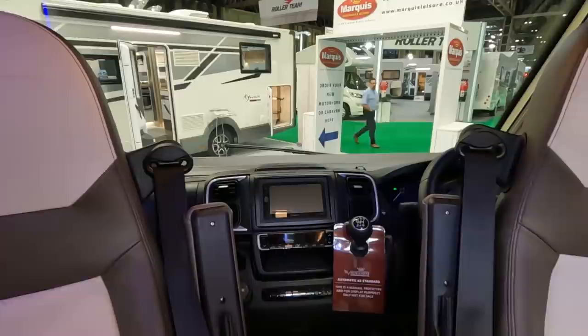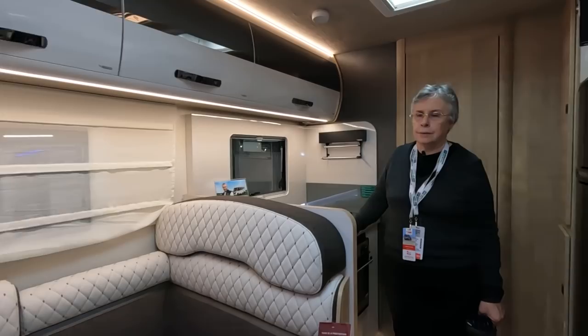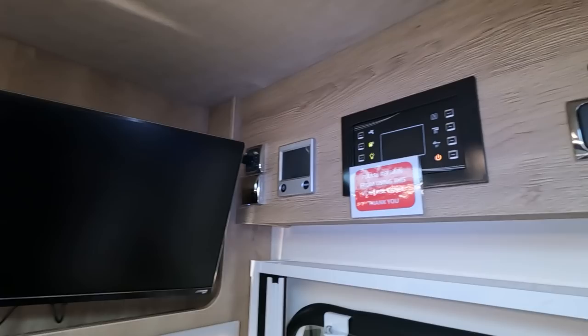Headroom gradually decreases as you get into the cab. This one is a manual but it says it's for display purposes only, so I assume you could have it as automatic, which would put the price up. Actually it says automatic as standard on there — so I'm not sure if the price includes automatic.